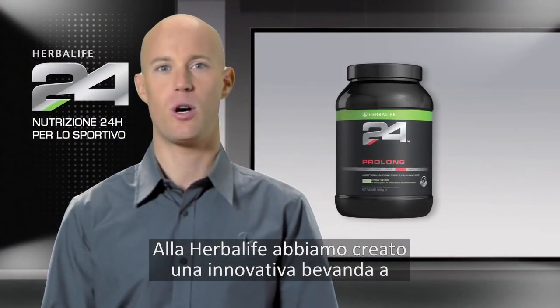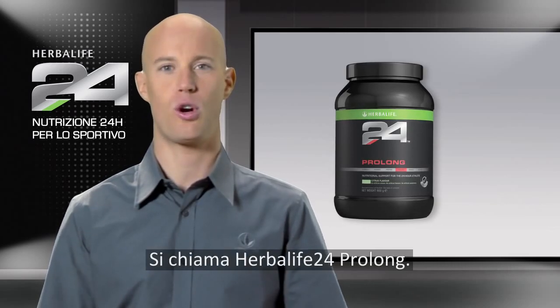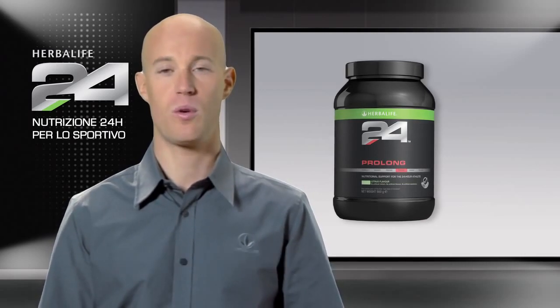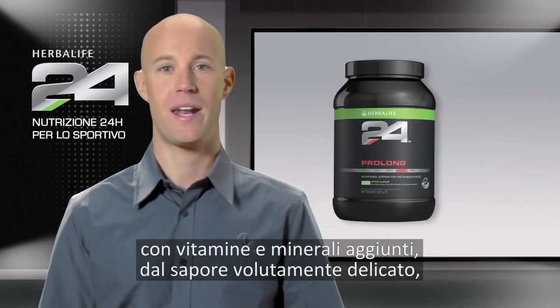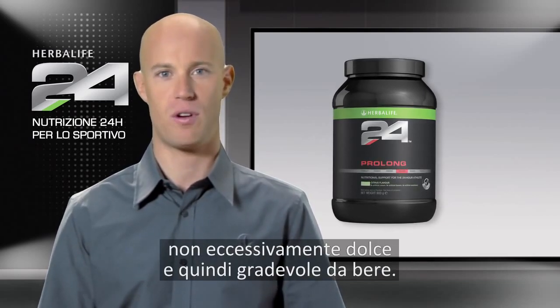At Herbalife, we've developed an innovative scientific sports performance drink called Herbalife 24 Prolong. Prolong is a carbohydrate protein drink mix with added vitamins and minerals that has an intentionally subtle flavor, which isn't overly sweet, making it easy to drink.